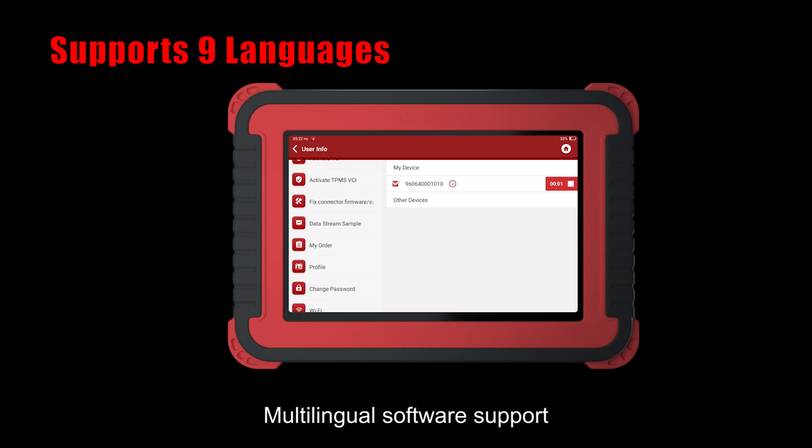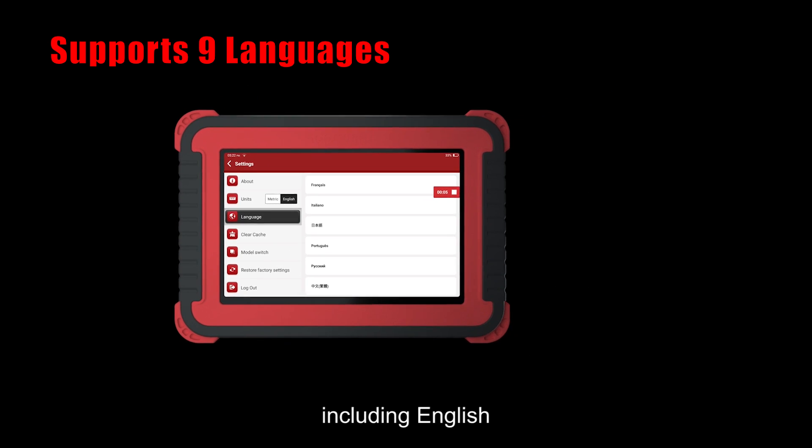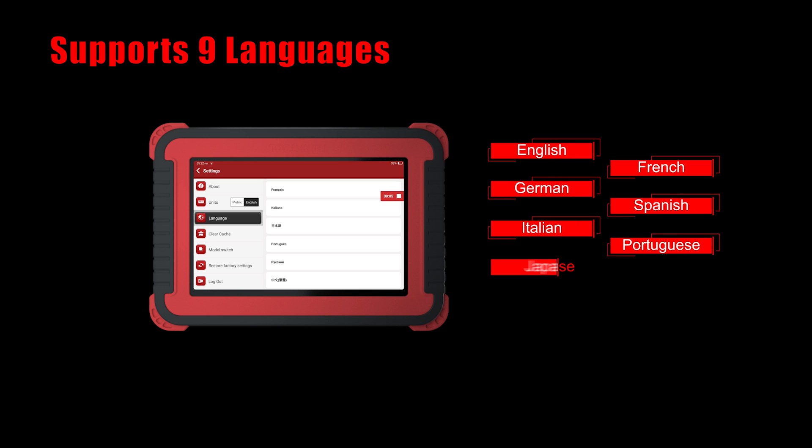The THINKTOOL PRO supports multilingual software with 9 languages, including English, French, German, Spanish, Italian, Portuguese, Japanese, Chinese, and Russian.